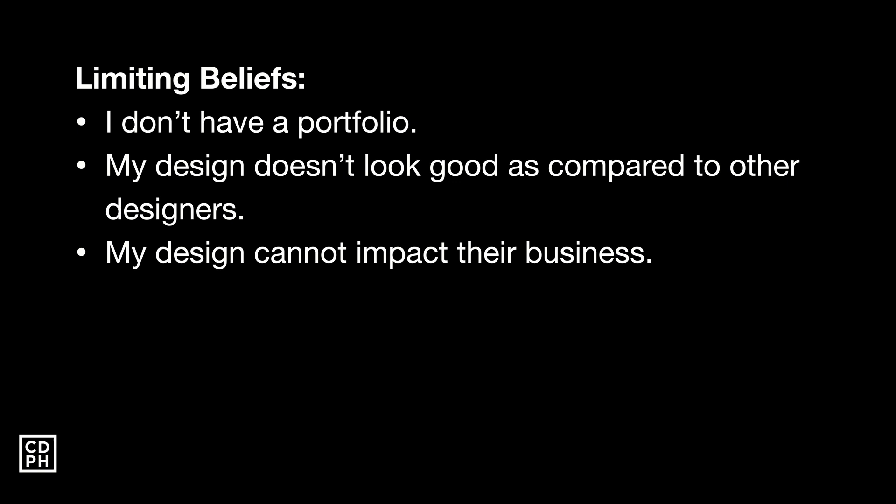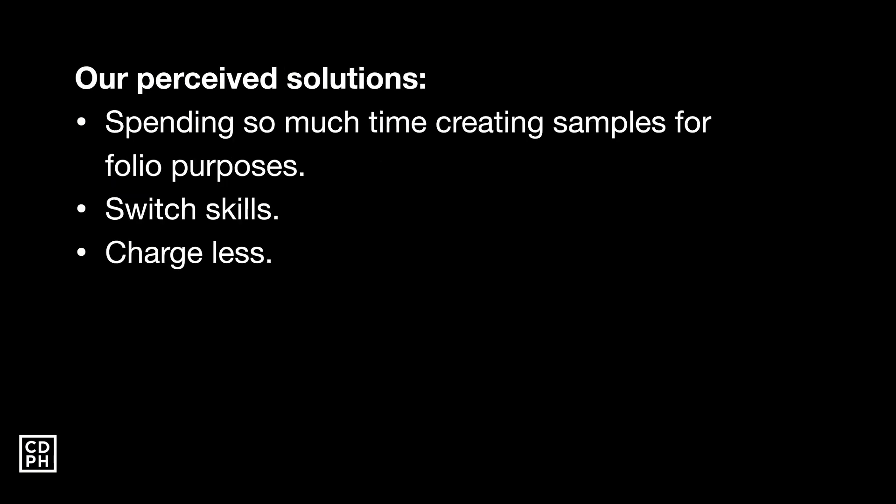Most of the time we think that our design can impact the business because it looks good compared to other designers. But that brings us back to the limiting belief: because my design doesn't look good, it can't impact the business. So let me explain the perceived solutions. Number one — I see a lot of designers spending so much time creating samples just for portfolio purposes. But if we relate this to the egg example, what's your difference from other designers when almost all of them are also creating portfolios? So if you're a client, why would you pay $5 when there's a $1 option?